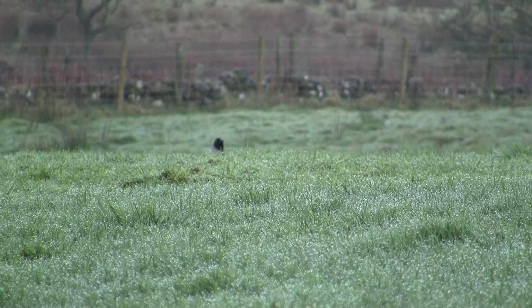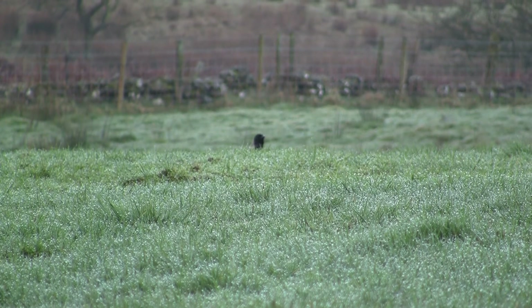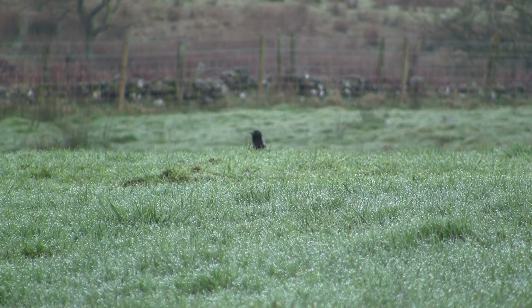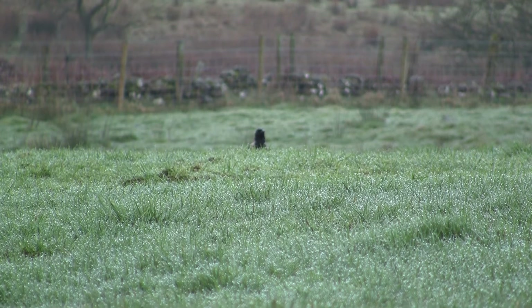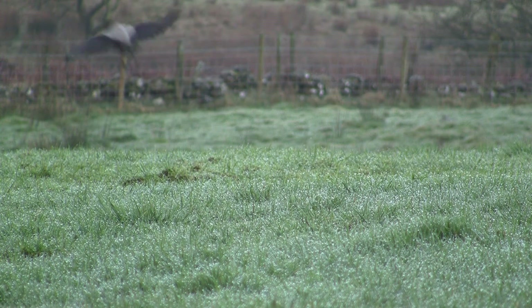A third bird lands, but he's only given me a headshot. I was pretty sure he was going to walk up the bank any moment and give me a much easier shot at his chest — but nope, he had other ideas.